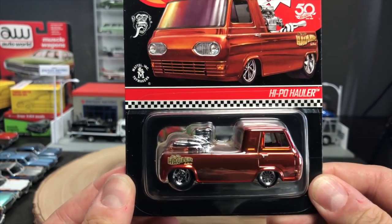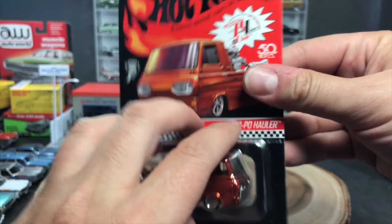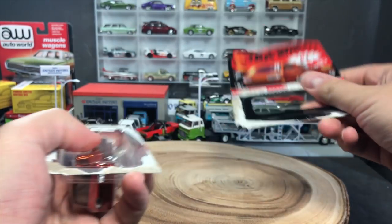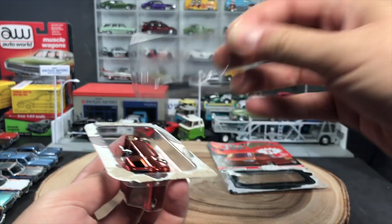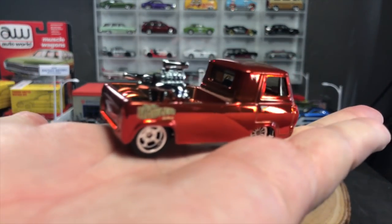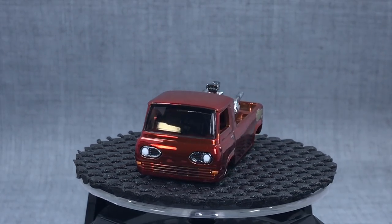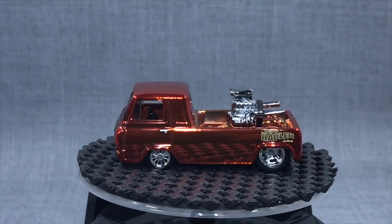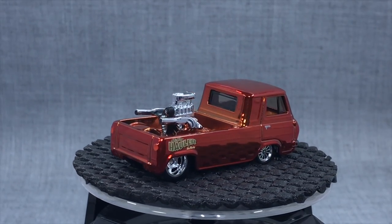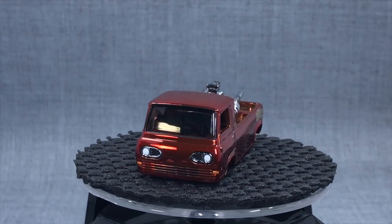Should we open this up? Yeah, because I want to show you a lot of the details. First thing you notice, it's got a nice hefty weight to it. You also notice that that burnt orange mirrored spectraflame is stunning.